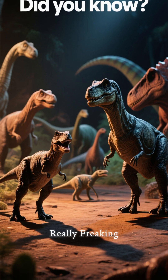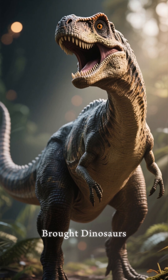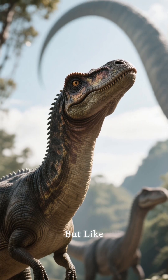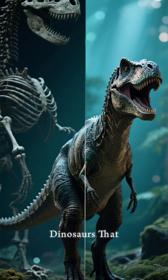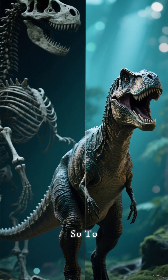Did you know about this? This is really freaking cool. Using artificial intelligence, scientists have brought dinosaurs back to life. Well, not technically alive, but like alive enough. The AI is able to take these old skeletal remains of dinosaurs that we've found and use machine learning to fill in the gaps, so to speak.